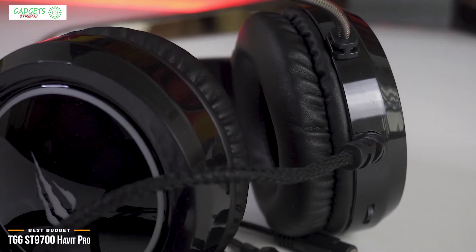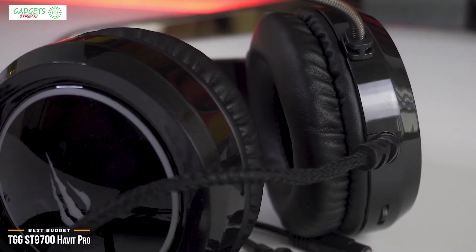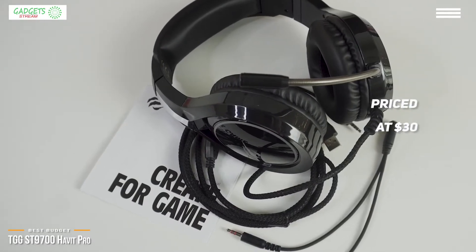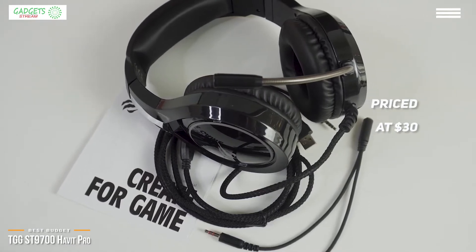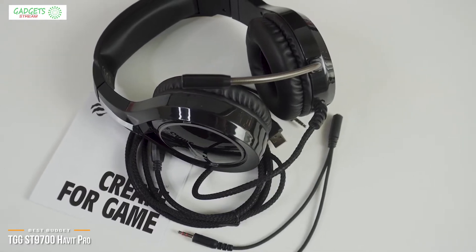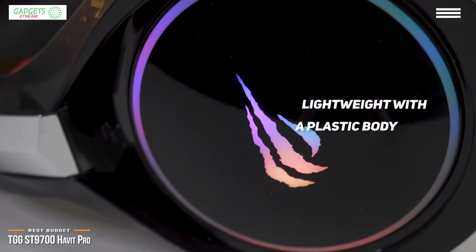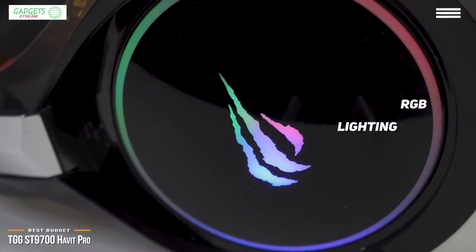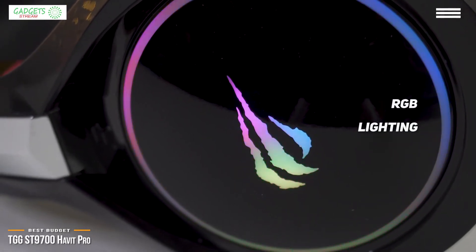Now we'll be looking at the Havit ST9700 Havit Pro, our choice for best budget headset for Xbox One. If you're a little cash-strapped for an Xbox One gaming headset but don't want to give up too much in features, then the $30 Havit ST9700 Havit Pro may be a good choice. The Havit Pro looks and plays like a nice set of cans — very affordable and won't break the bank. It's designed as a gamer's headset: lightweight with a plastic jet-black body complemented by RGB lighting on the exterior of its ear cups.